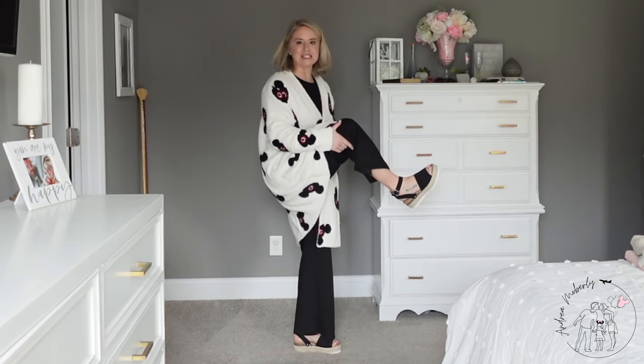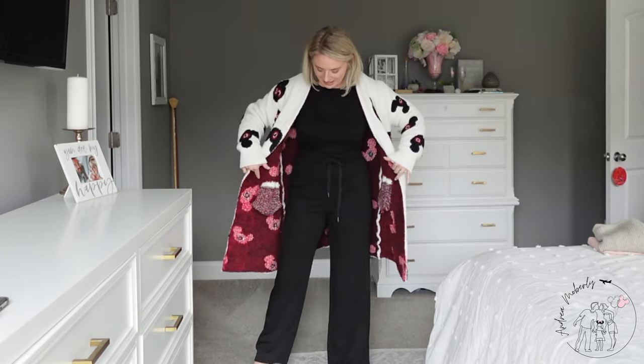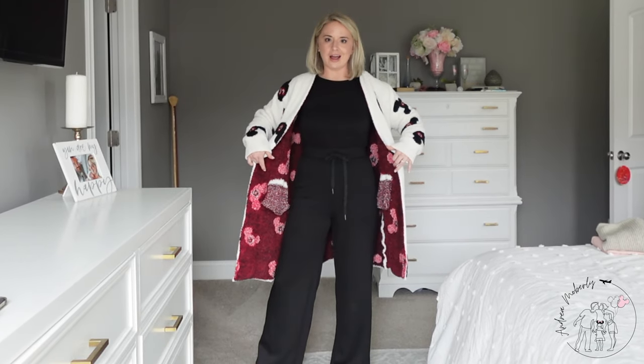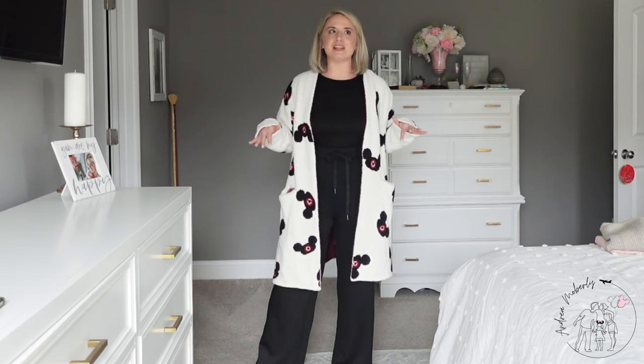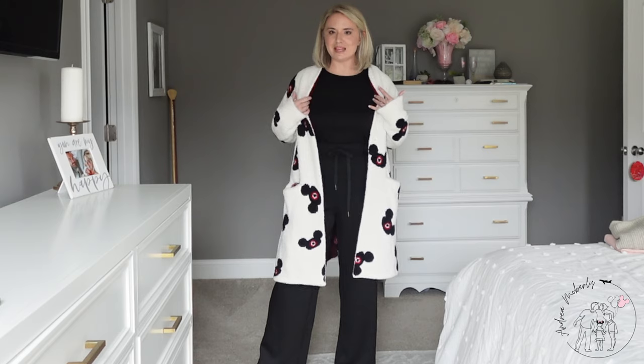I've paired the travel day look with these espadrille sandals, which are so cute. I believe we're going straight to Blizzard Beach once we arrive in Florida, so I shouldn't be in this too long. The temperature is going to be around the 70s, so it should be perfectly fine. Coming from Kentucky where it's pretty chilly and then arriving to Florida's spring weather — it's going to be a nice change.